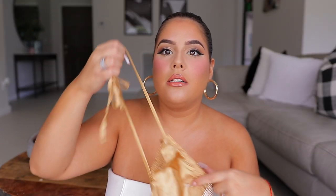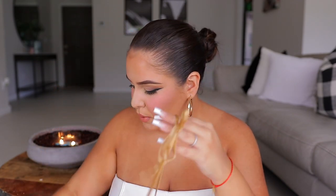Super duper cute. I love the fact that it has a lining on the inside so you're not showing everything. It ties at the neck and also ties on the center of your back. Super cute.